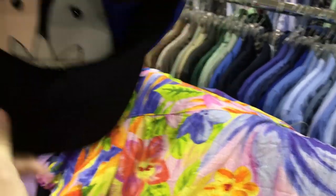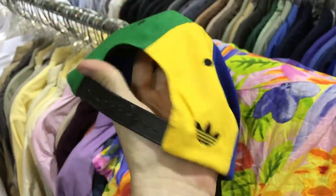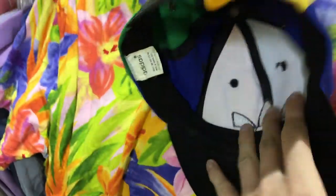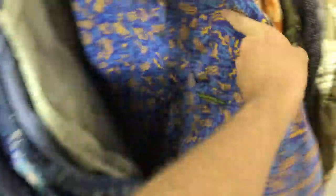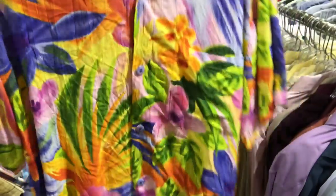Got the little logo right there embroidered. I would definitely say 90s — looks so cool with the Brazil. There is this button-up shirt I was going to grab for myself but couldn't find anything on it, definitely giving me some 80s vibes. But then I found this Jam's World — pretty sick, size medium, going to be $4.50. I'll probably get like $30 to $35 for it. Really good colorway.